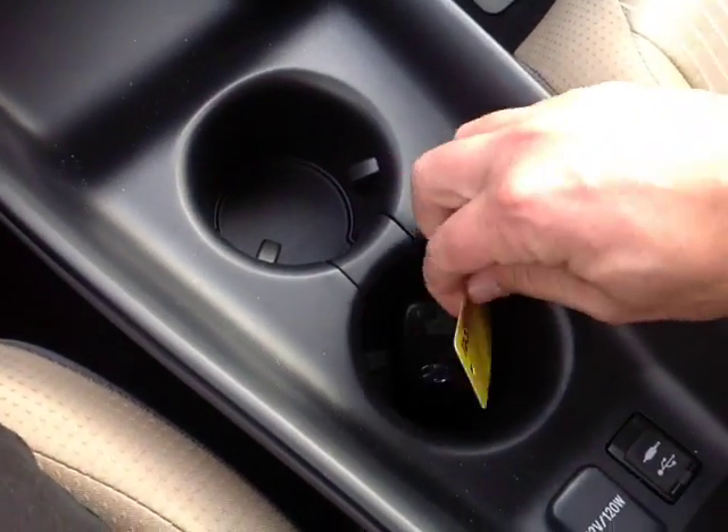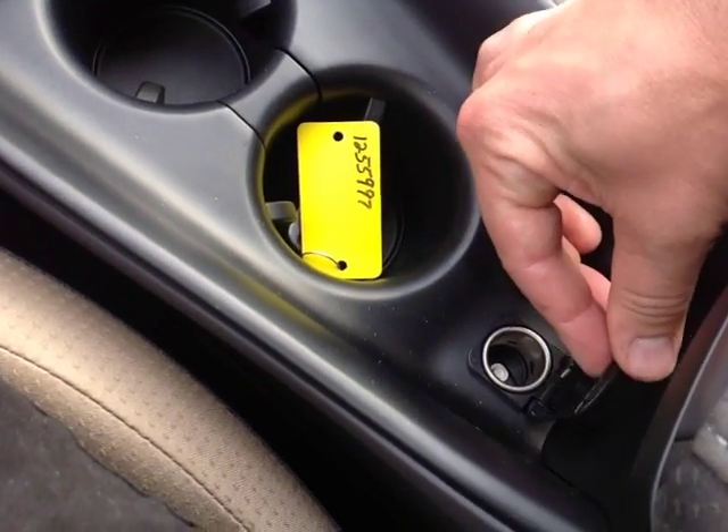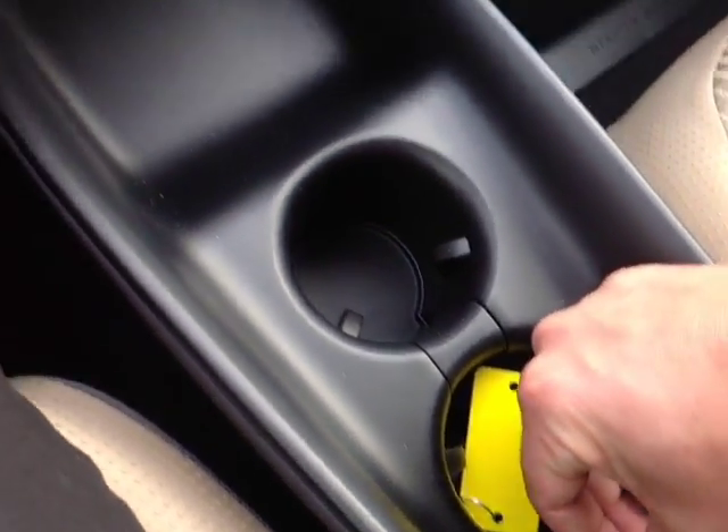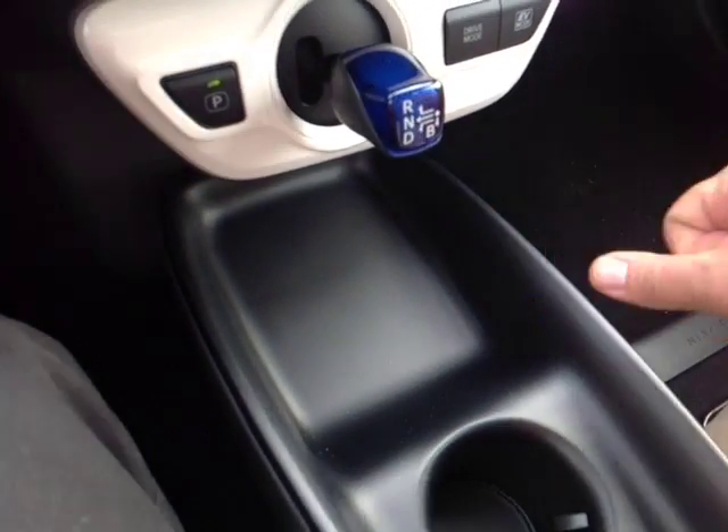That's all part of the smart key keyless entry system. You also have USB and auxiliary ports for your compatible music device, a couple of 12-volt power outlets throughout the cabin, a park button, reverse, neutral, drive, and a brake mode on the shift.